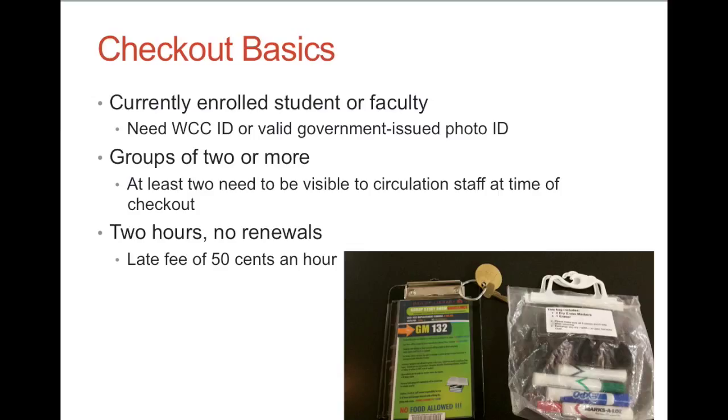And have more than one person. Study rooms are available only for groups of two or more, and at least two people need to be present and visible to the library staff at the time of checkout.